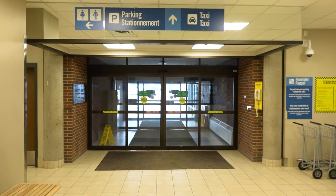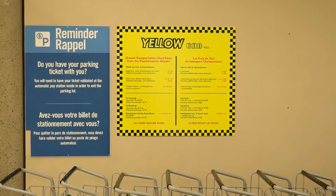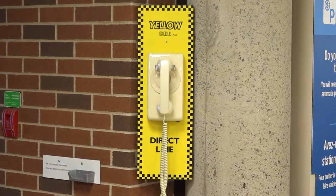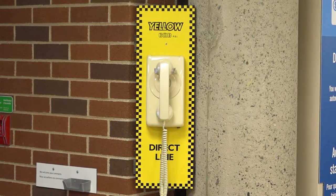After you have gotten your luggage, you will need transportation to where you are staying. There are often taxis waiting in front of the airport, but there are times that these may not be available, especially if you are arriving late at night. There is a telephone located in the lobby of the airport — this phone is a direct line to a taxi company. Once you have called the taxi, one will arrive within 20 minutes to take you to your destination.